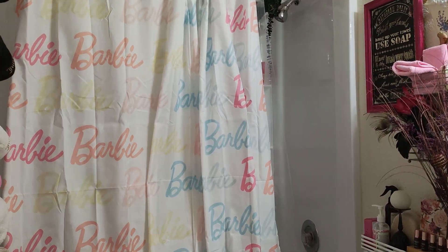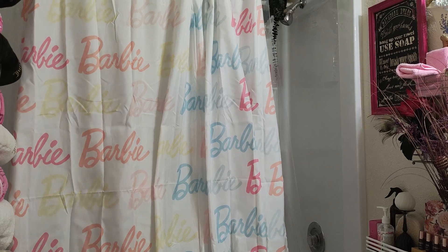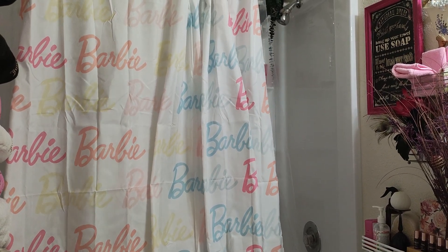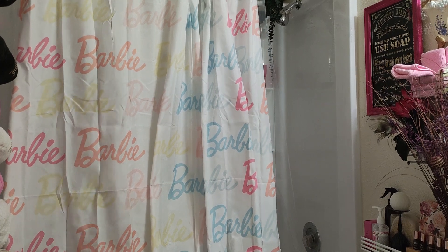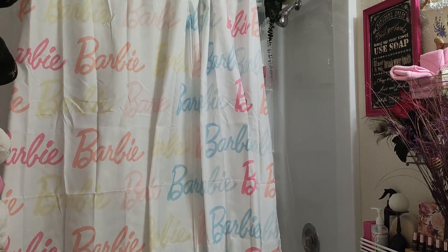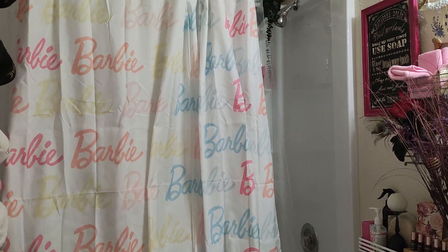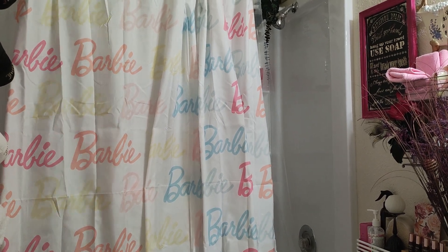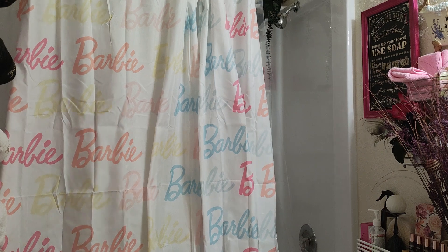How do you like my Barbie curtain? I found it for thirteen dollars online — I've been seeing them anywhere from twenty to twenty-two dollars and up. I found it kind of by accident, wasn't even looking for it yesterday. But there they lay and here they hang! Let's go into the kitchen and fix that area.